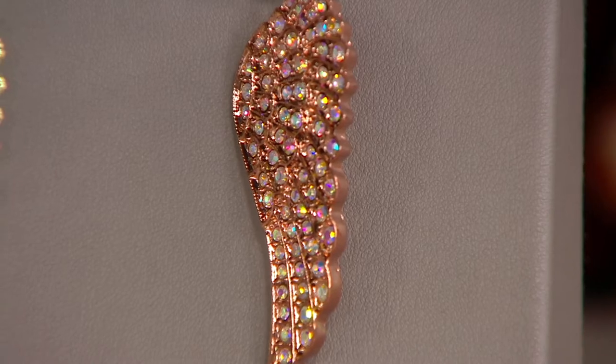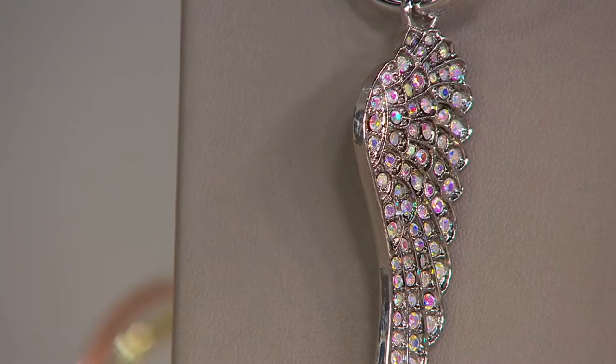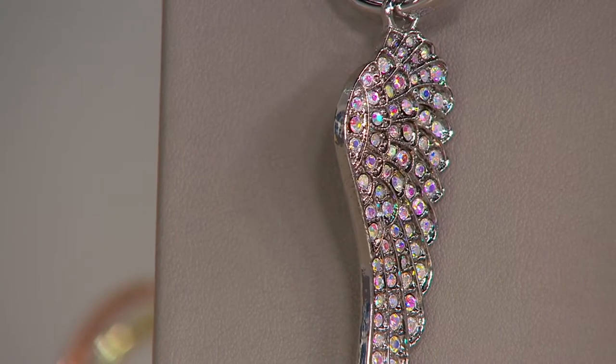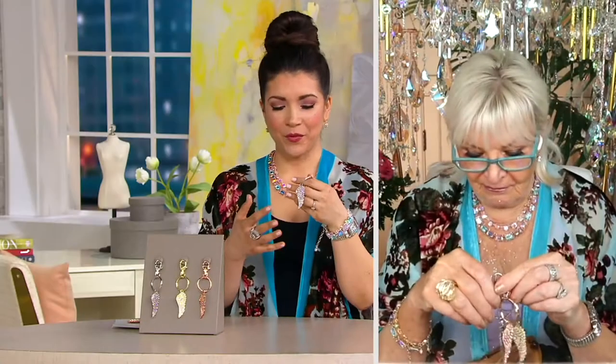We also have it in this rich rose tone, and back to the silver tone. It's $29.75, and a lot of you are loving the silver tone. Jennifer, you've had this in your collection for a little while — what is it about having this angel wing that you think resonates with so many of us?